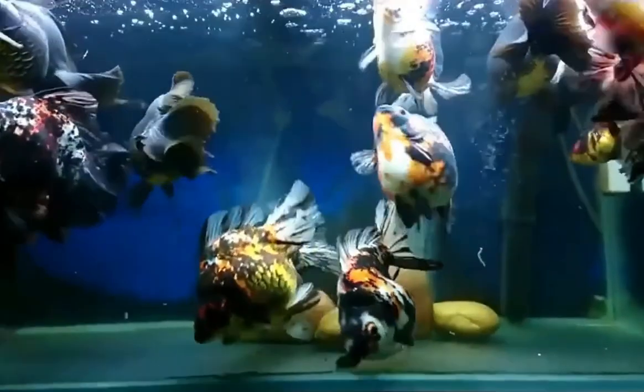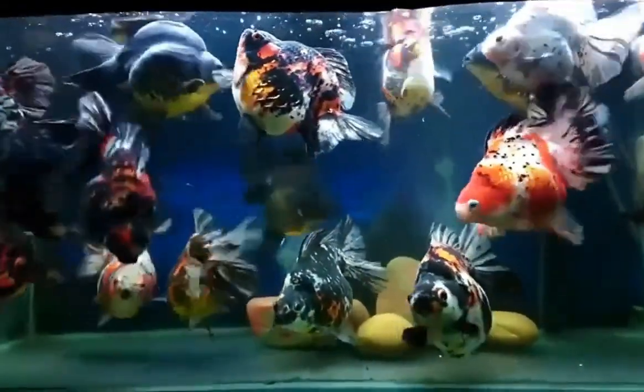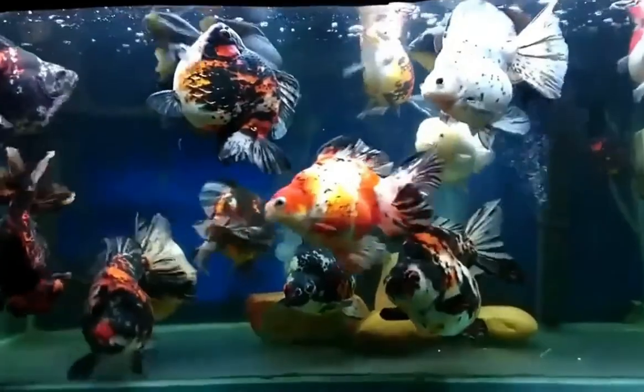This fish comes in various colors: red, red and white, tricolor, calico, and white and chocolate.